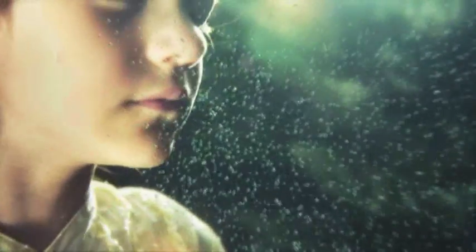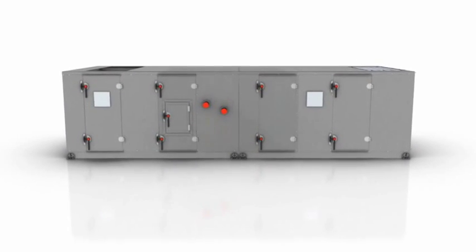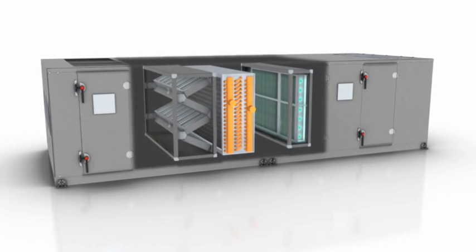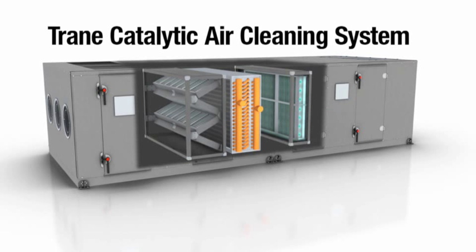To combat the airborne transmission of biological contaminants such as influenza viruses, bacteria, mold, and odor-causing airborne chemicals, TRANE is introducing a new air cleaning technology that can be factory engineered and installed within our air handling products. We call it the TRANE Catalytic Air Cleaning System.